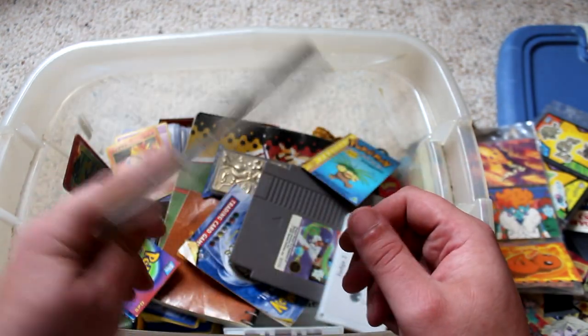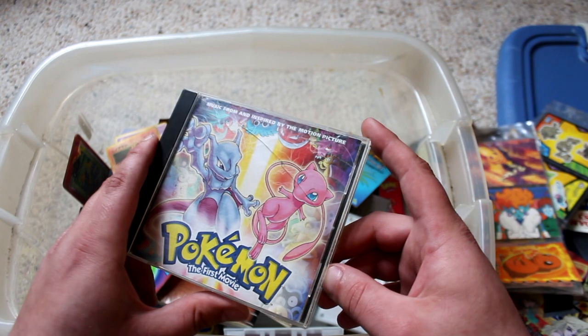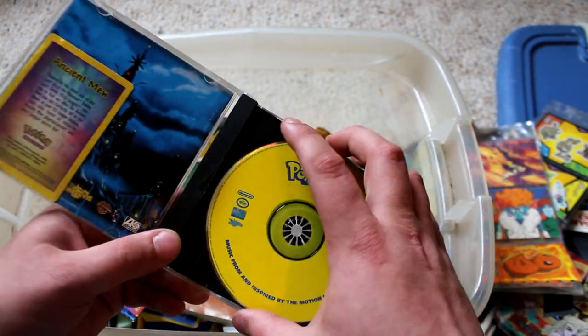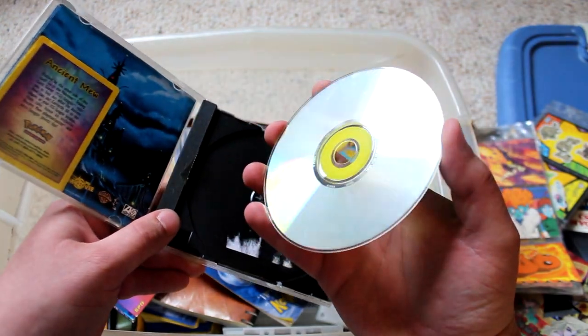So this is the Pokemon the first movie soundtrack. I still have it. Let's see how beat up the disc is — it's actually not too bad, could use a clean.